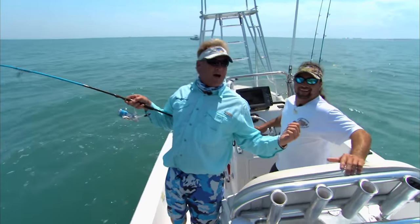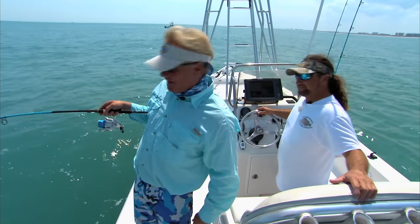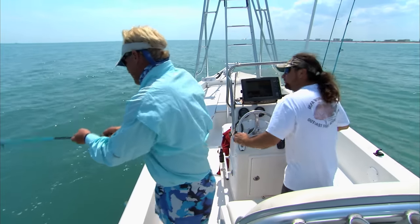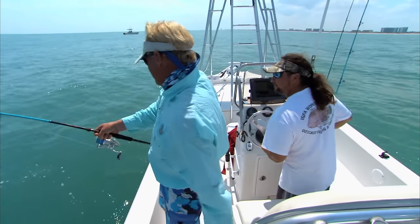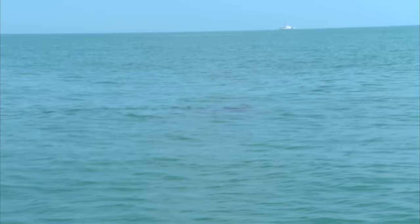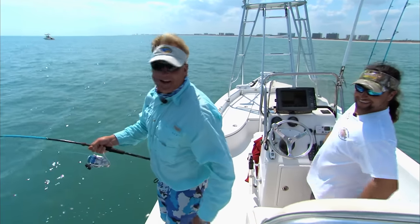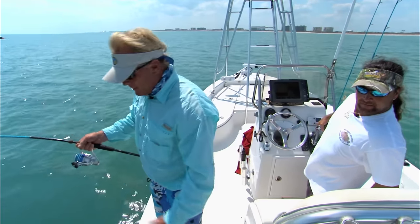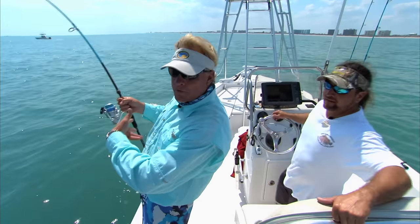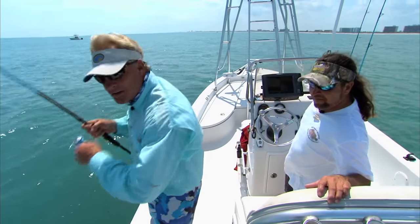Welcome to this episode of Addicted Fishing. I'm here with my old buddy Scott Lum and we're stomping on the Space Coast. It is springtime — you know what that means on the Space Coast: cobia, big cobia. We got rays all around the boat today. A few of them are being a little finicky but we found one that had a cobia that would eat. What we mean by rays — big manta rays — and what these cobia are doing, they're migrating and they like to hang underneath the rays.